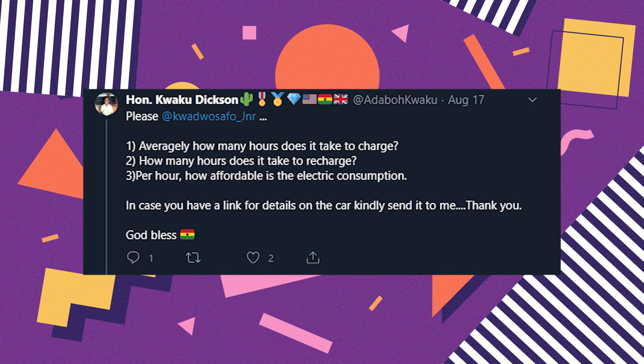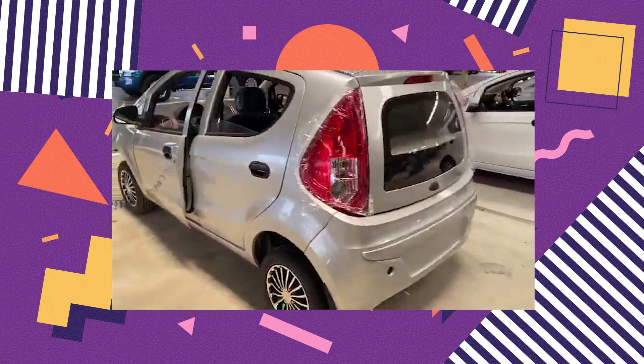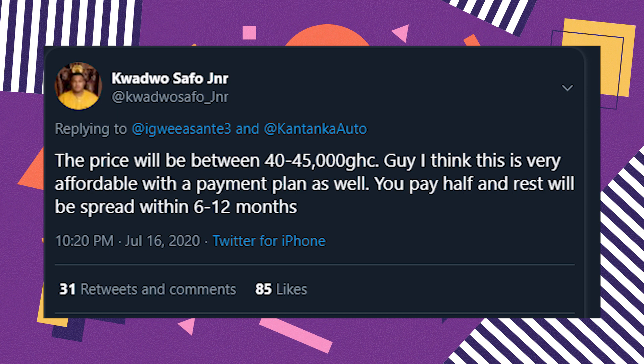Before moving on to answer some questions, the major expectation on social media was affordability — everyone kept asking how much it was going to cost. Also, it seems the majority have interest in the fuel-based type. Regarding price, from a tweet by the CEO, it will cost around 40,000 to 45,000 Ghana cedis depending on the type — the electric will obviously be more expensive. He also said there is a payment plan that can be spread over 6 to 12 months.